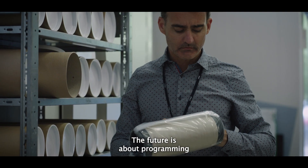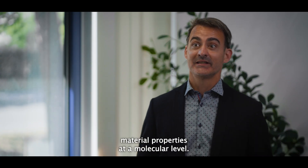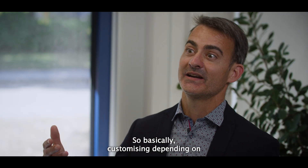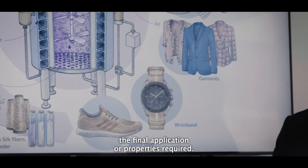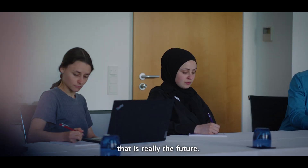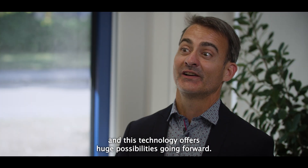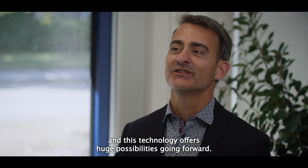The future is about programming material properties at the molecular level — customizing depending on the final application or property required, we program that at molecular level. That is really the future. This has just started and this technology offers huge possibilities going forward.